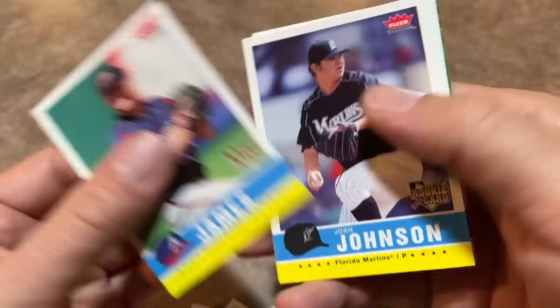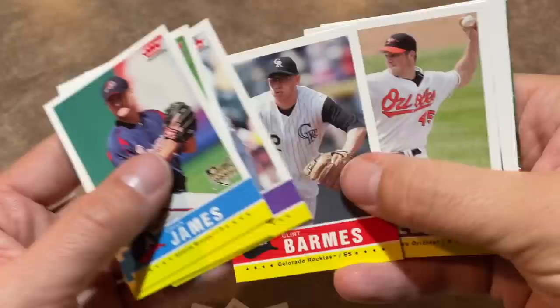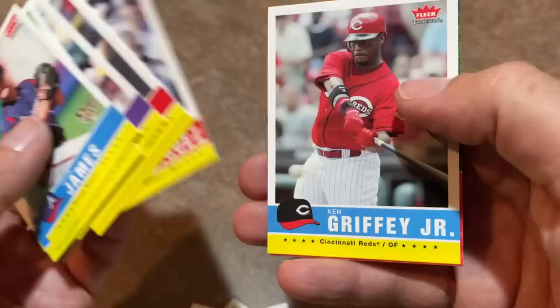David Wright. Clint Barmes once again. Eric Bedard. There's A-Rod once more. And the kid is back — Ken Griffey Jr. for a second look. And, of course, Bartolo Colon.